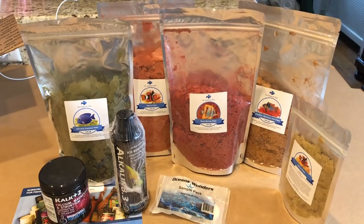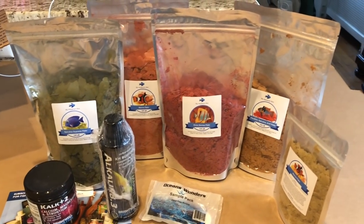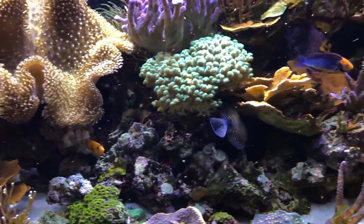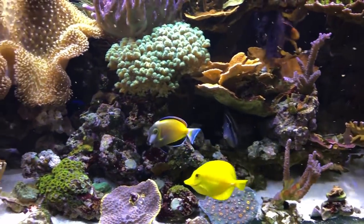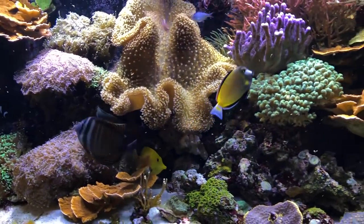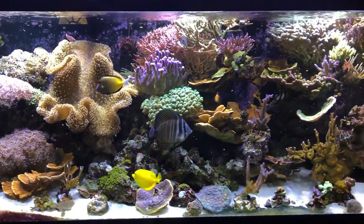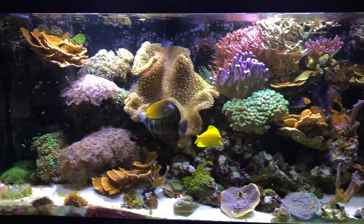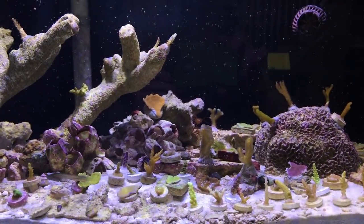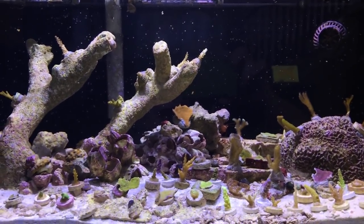I wanted to put this video together and show you the types of foods they sell, because those bags are massive and my fish like them. I opened up the plankton spirulina and krill and threw it in the tank — you can see these little hungry fish going to town; they really seem to like those flakes. I also put a pinch in for the barnacle blennies and they seem to be going for the food as well.